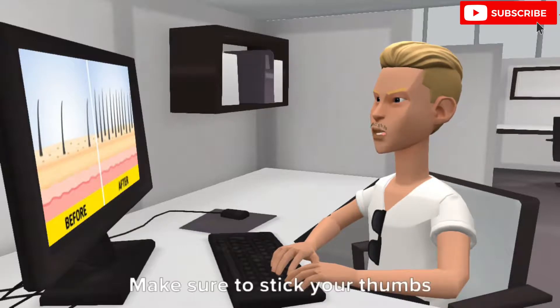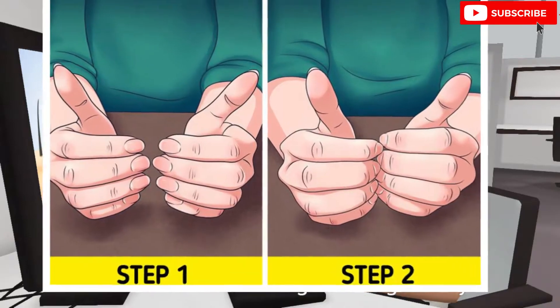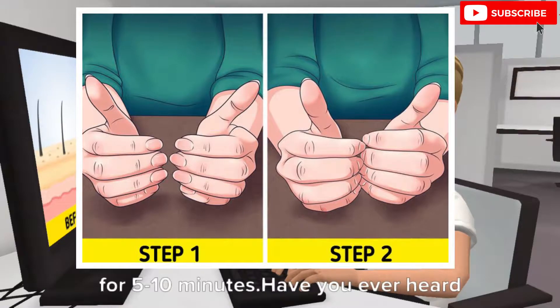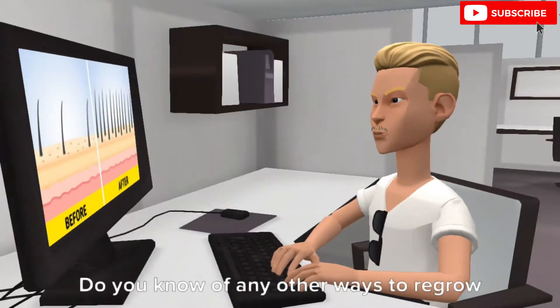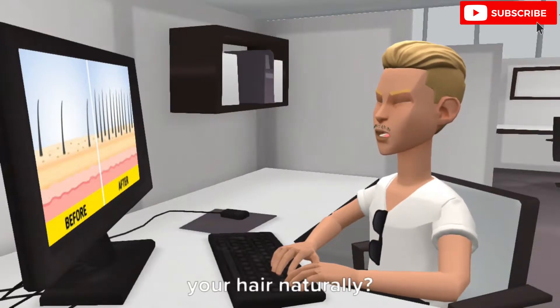How to rub your nails for hair growth: form a half fist, making sure to stick your thumbs outward. Allow your nails to touch each other and start rubbing them vigorously. Keep rubbing your nails continuously for 5-10 minutes. Have you ever heard of balayam yoga? Do you know of any other ways to regrow your hair naturally?